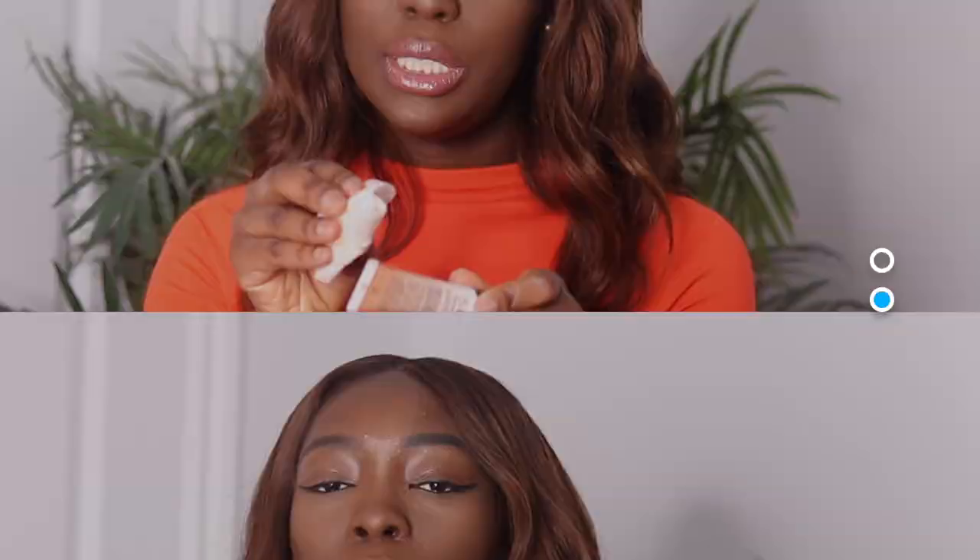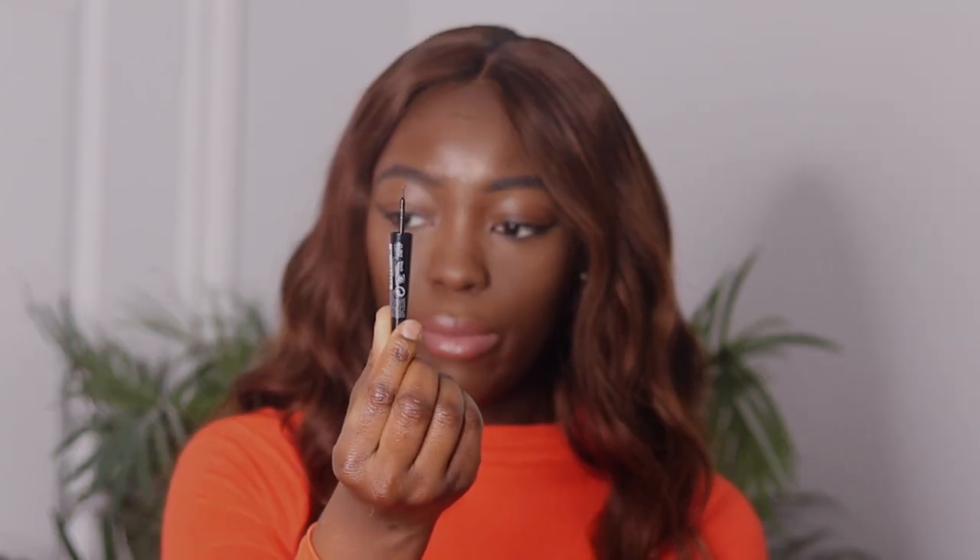The next item is the Sephora High Precision Eyeliner. It has a very thin brush, and if you struggle with eyeliner like I do, I think this would really help because it's easily controllable. This was $16.